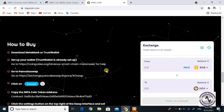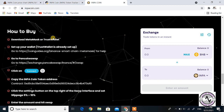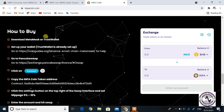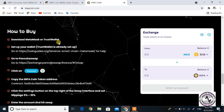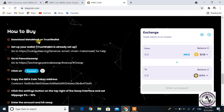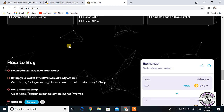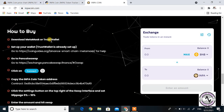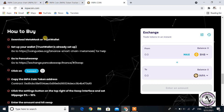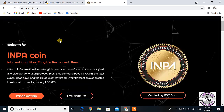Scrolling down, you can see the How to Buy information. As with any new coin that has been launched, you can buy it through two main apps: Trust Wallet and MetaMask. These are two important wallets where you can buy INPA coin. Notably, you can see the INPA coin logo directly in Trust Wallet, which helps verify its authenticity.